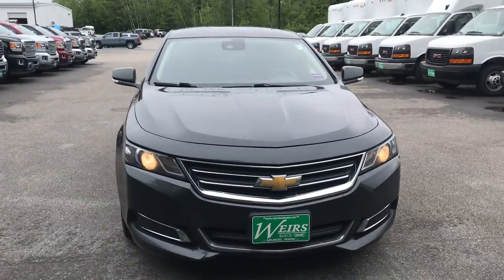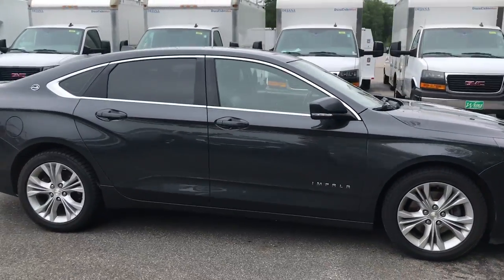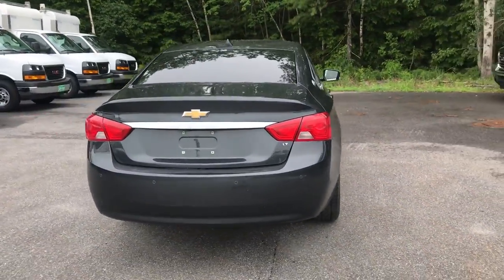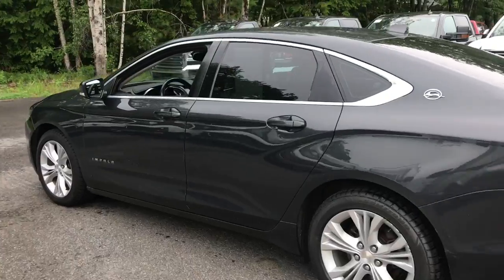Good morning here at Weir's Buick GMC Route 1 in Rumble, Maine. I just wanted to do a quick video for you of this 2014 Chevrolet Impala LT front-wheel drive that we have on the lot. This was a recent trade. It's in very good shape — it's got a little over a hundred and twenty-three thousand miles on it.